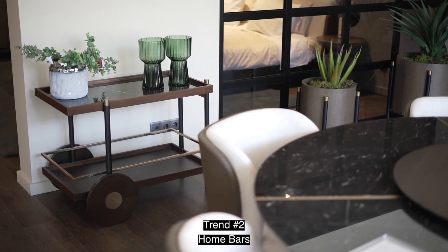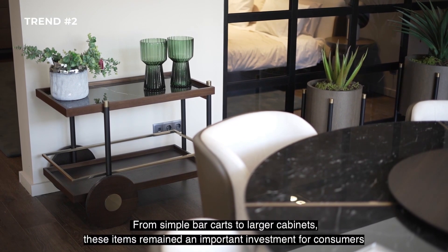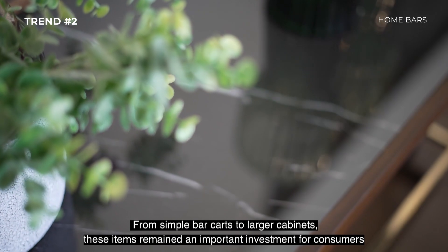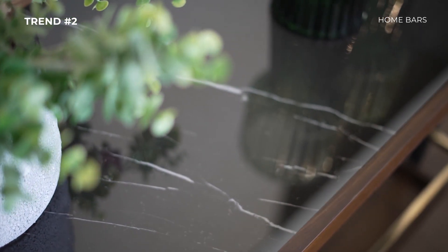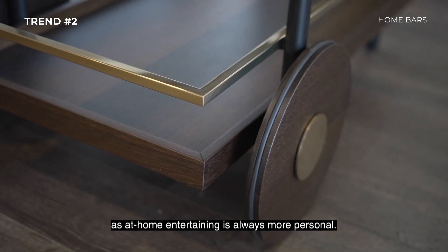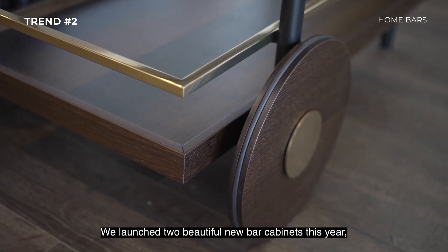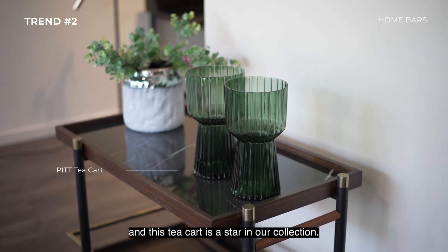Trend number two: Home Bars. From simple bar carts to larger cabinets, these items remain an important investment for consumers, as at-home entertaining is always more personal. We launched two beautiful new bar cabinets this year, and this tea cart is a star in our collection.